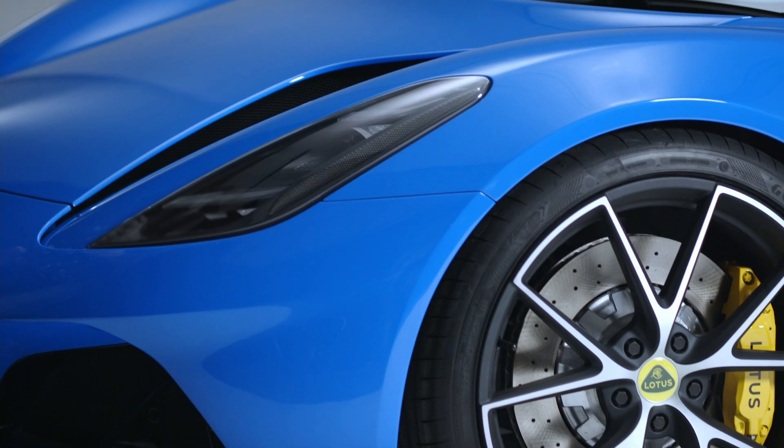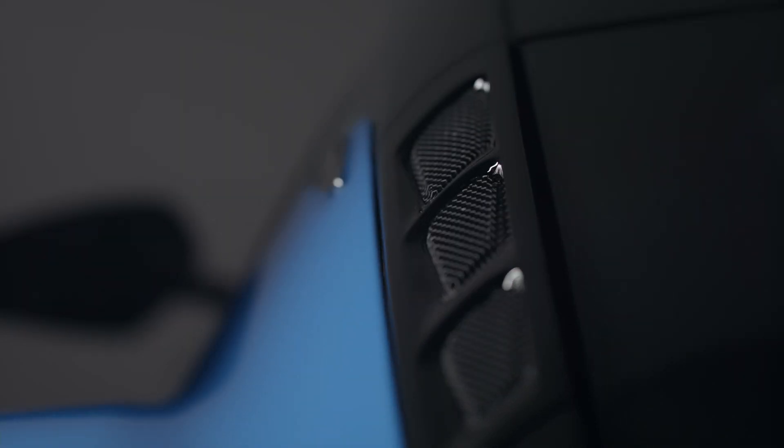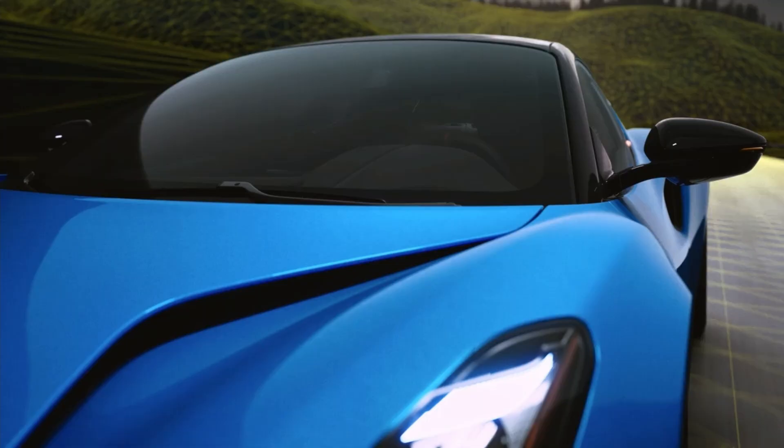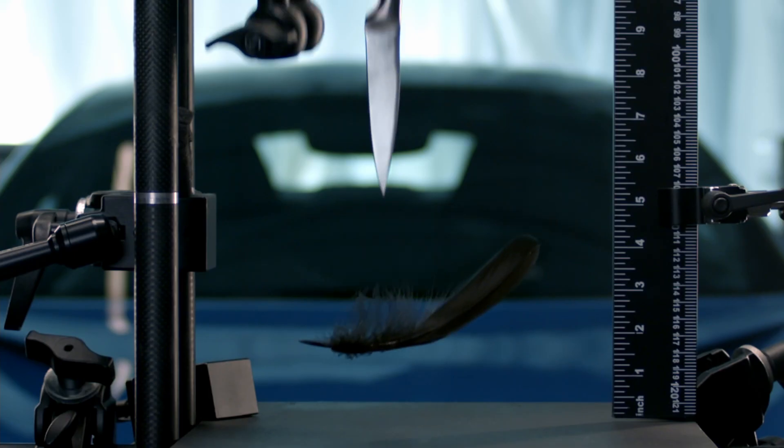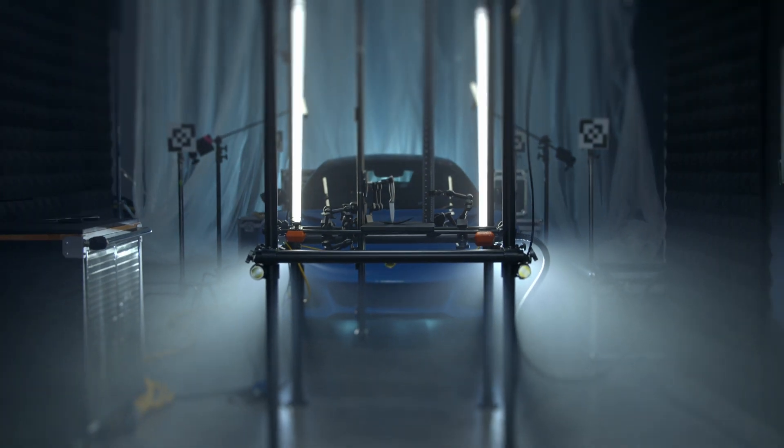With the Amira, it's all about encapsulating what we've already done, banking what we've learnt and putting the best into the car and making this the best Lotus internal combustion engine sports car we have ever produced.